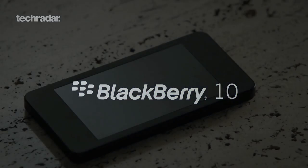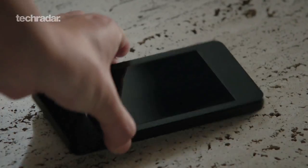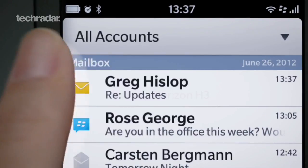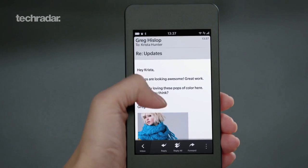RIM has lifted the lid on the next generation operating system for BlackBerrys, so here's a look at the new features. At the centre of BB10 is the BlackBerry Hub, which acts like a universal inbox for all your accounts — that's all your email, Twitter, Facebook and LinkedIn notifications in one place.